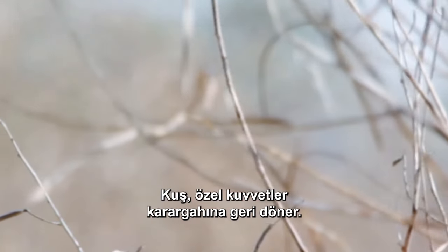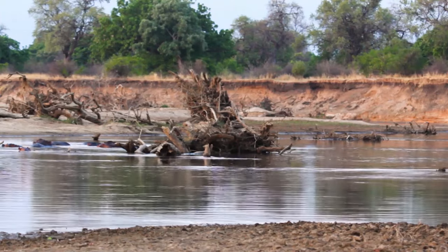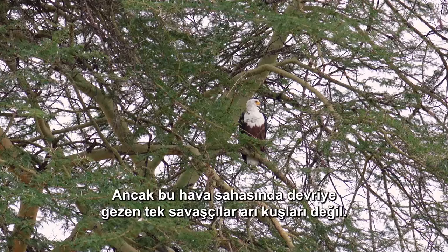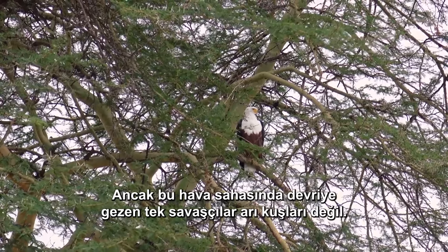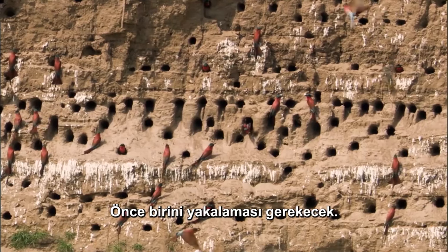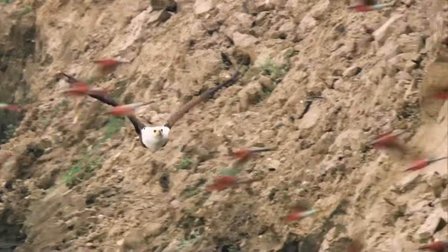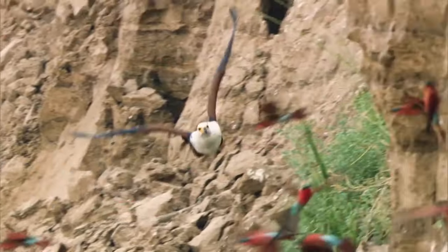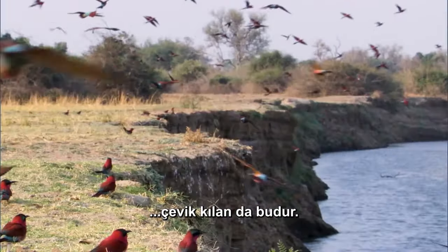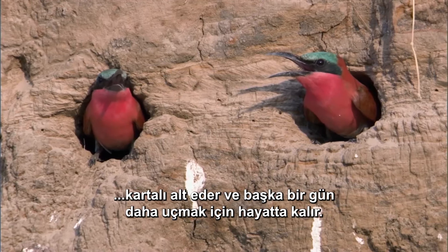Mission complete — the bird returns to Special Forces Headquarters. But bee-eaters aren't the only bullies patrolling this airspace. An African fish eagle won't hesitate to start an air fight. Bee-eaters' reflexes, and perhaps their brains, process information even faster than humans — that's what makes these special forces agile in catching prey and avoiding becoming prey themselves. These bee-eaters, part stunt pilot, part ninja, are completely evasive and live to fly.